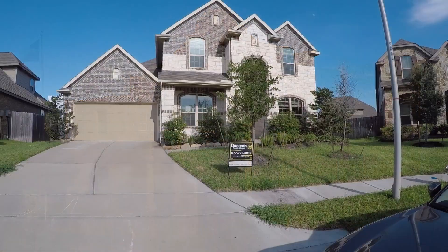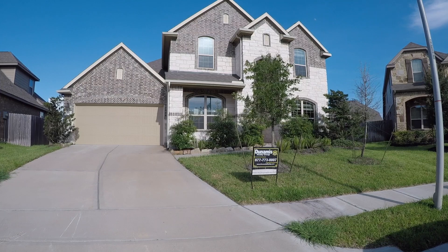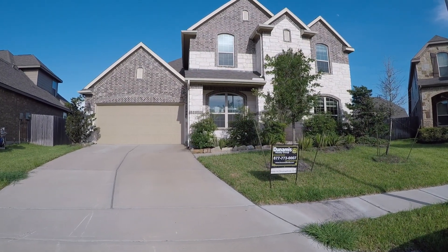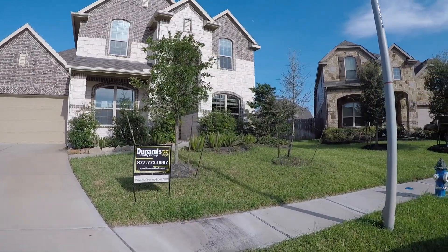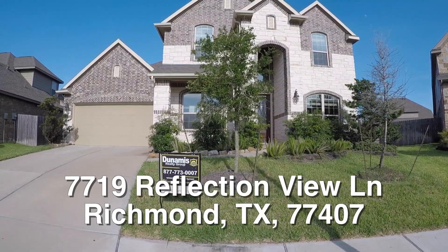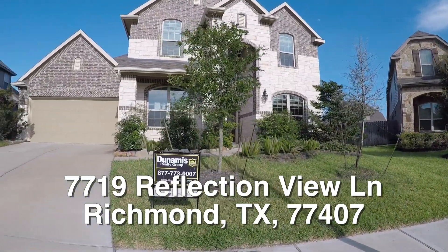Now on to the home. We are here in Richmond, Texas. Richmond is a small town located just southwest of Houston. We are in the Grand Mission Estates — it's a beautiful new neighborhood with lots of little lakes around here. We're standing in front of 7719 Reflection View.